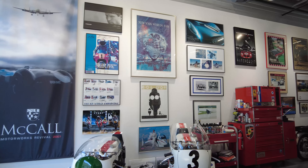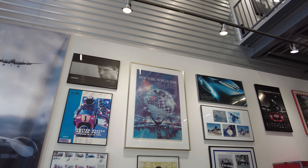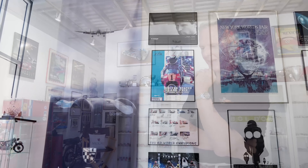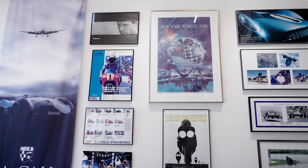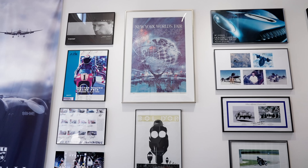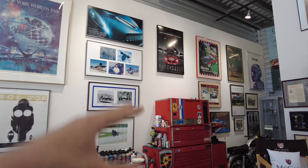The New York World's Fair poster looks a little out of context, but has deep personal meaning. In 1965, Gordon's father took him to the World's Fair when he was eight years old — an amazing, over-the-top experience. Ford launched the new Mustang at that event. Sadly, it was the last thing Gordon did with his father, who passed away shortly after. The poster reminds him of his father daily.